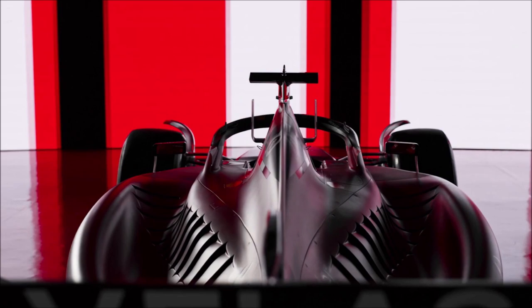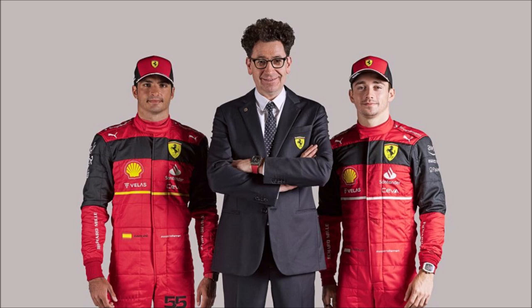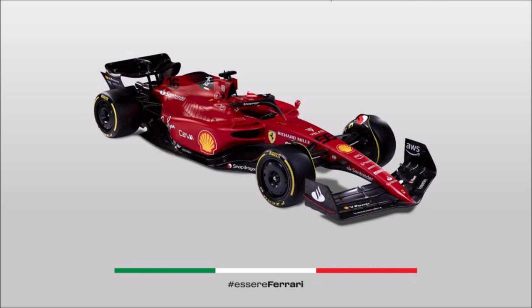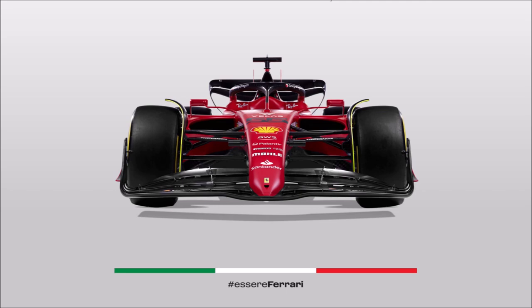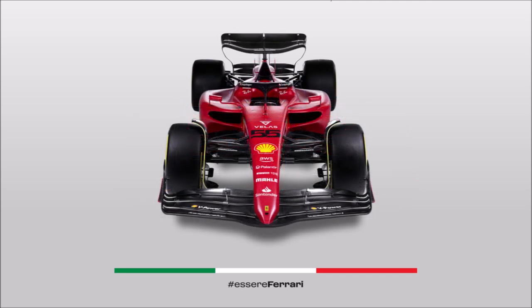The team can only hope that it is as fast as it looks to finally get the Scuderia out of the doldrums it's been languishing in for years now, with 2020 being particularly painful and 2021 delivering a semi-revival in the form of third in the F1 constructors championship. Ferrari and its management team have been very vocal about going all in this year, trying to benefit from the clean slate the 2022 F1 regulations presented.